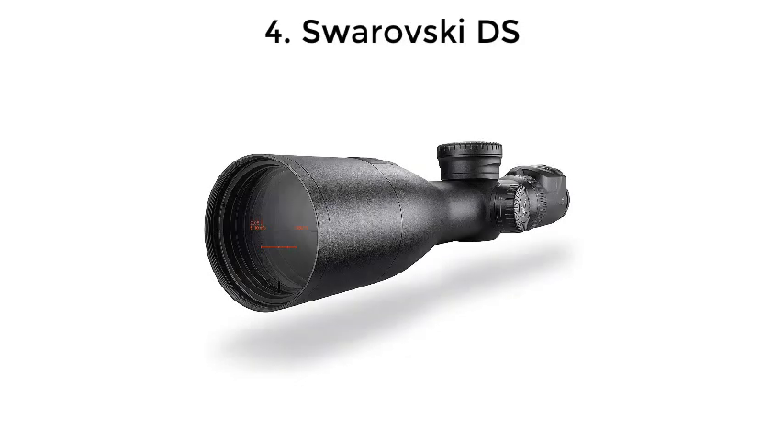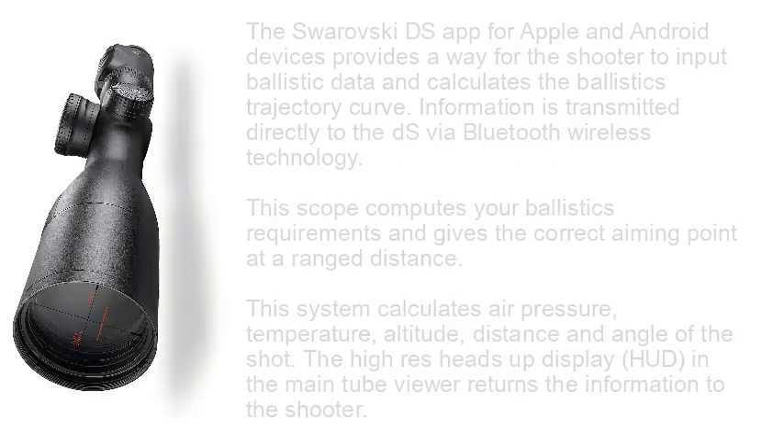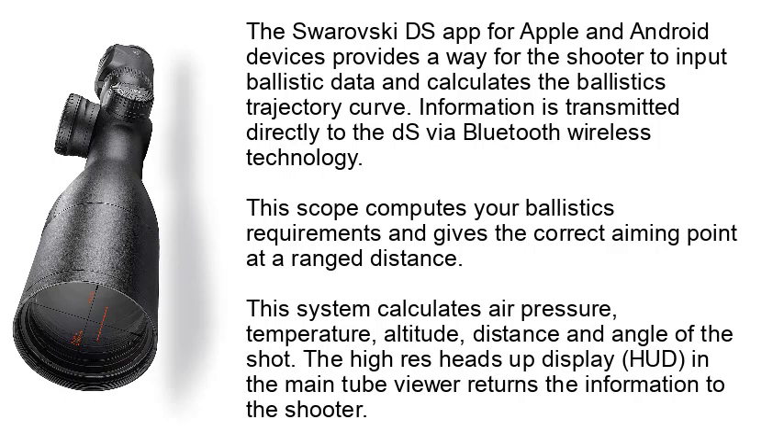Number 4: Swarovski DS. The Swarovski DS app for Apple and Android devices provides a way for the shooter to input ballistic data and calculates the ballistics trajectory curve. Information is transmitted directly to the DSV via Bluetooth wireless technology. This scope computes your ballistics requirements and gives the correct aiming point at a range distance.